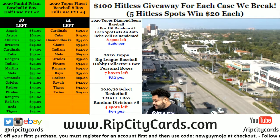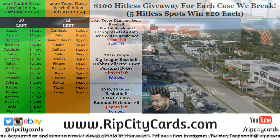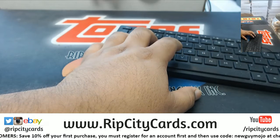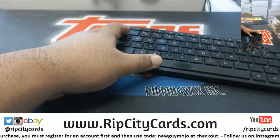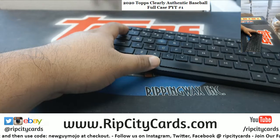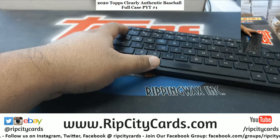What up peeps, it's your boy. We're about to get into it — it's a 2020 Topps Clearly Authentic Baseball full case break. Let's sort this by teams and put the list up.